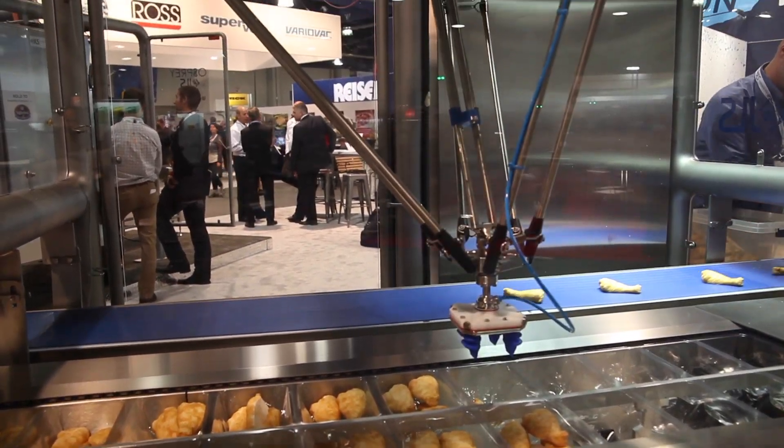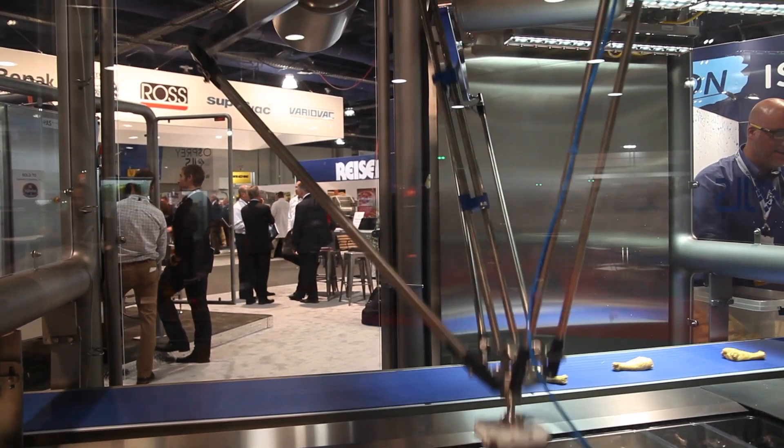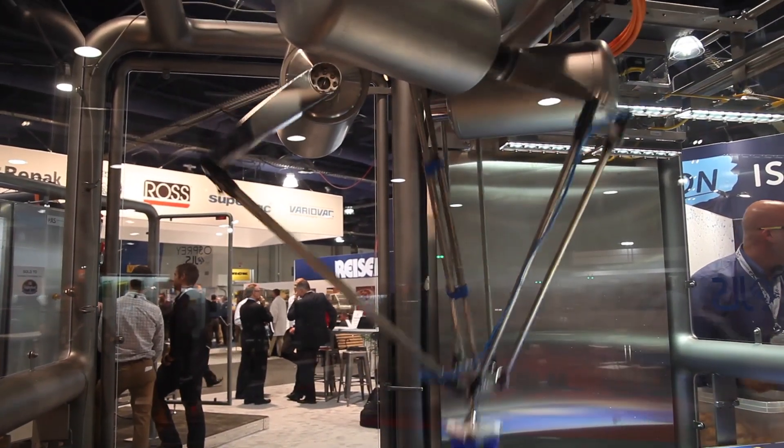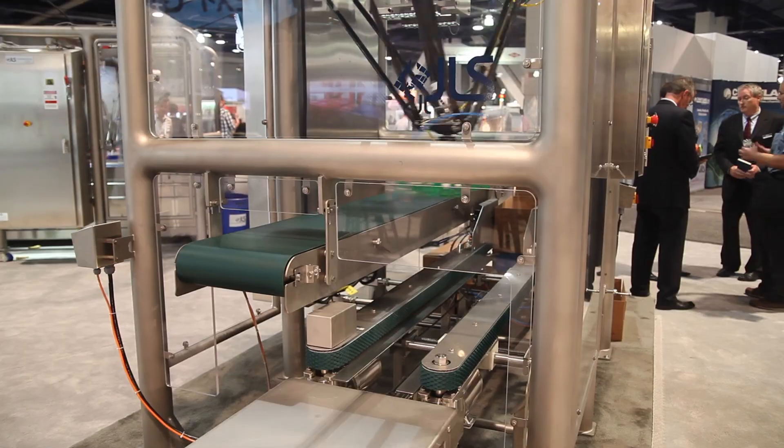The third generation of packaging machinery was defined by mechatronic design. Generation four is the adaptive machine, adapting seamlessly to support mass customization and even batch size one production.